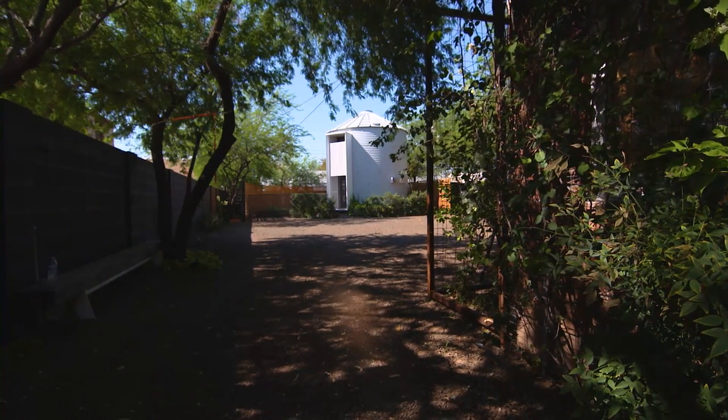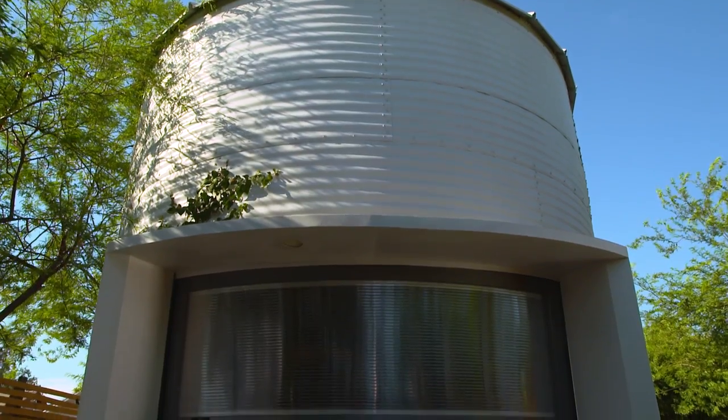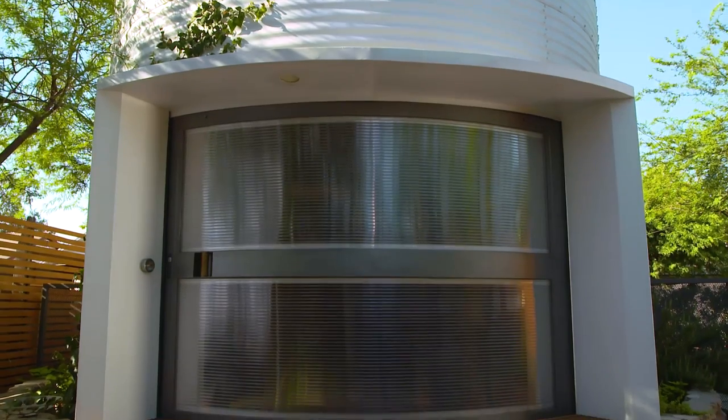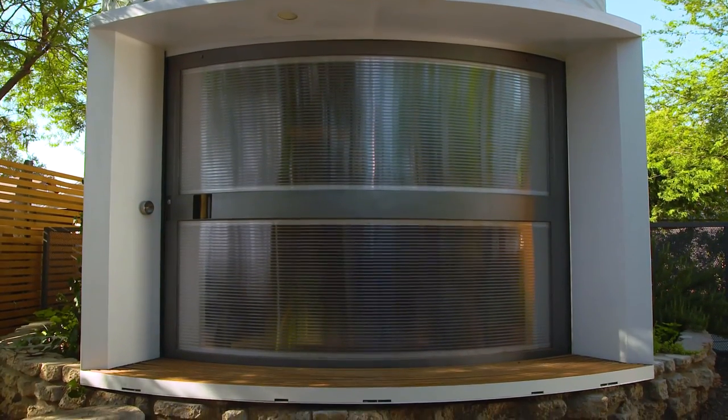Home can be so many things. It's not the cookie-cutter vision, the monopoly house that people have in their heads. It can be so many different things, and the ability for people to fashion that to their own liking is such a beautiful freedom that we have.